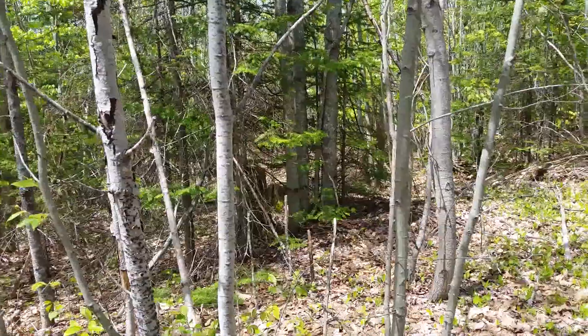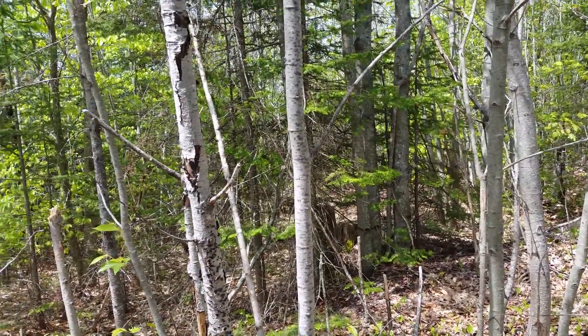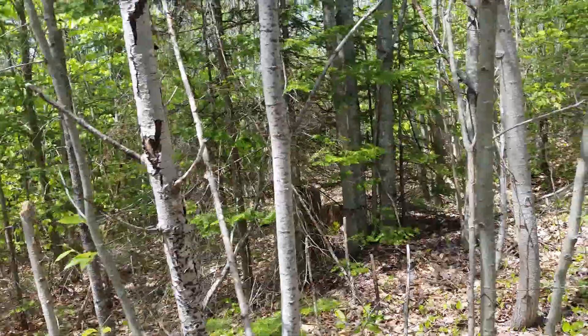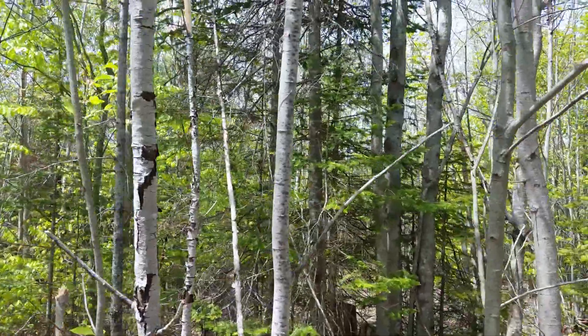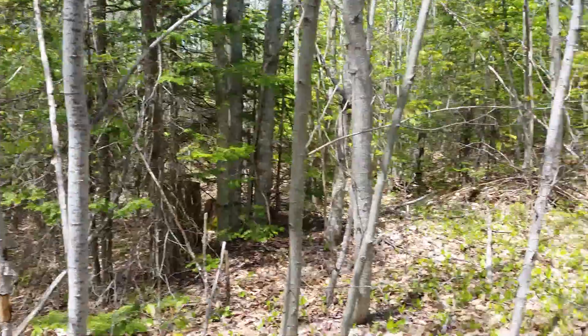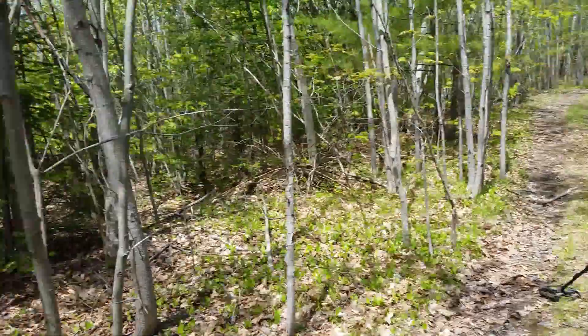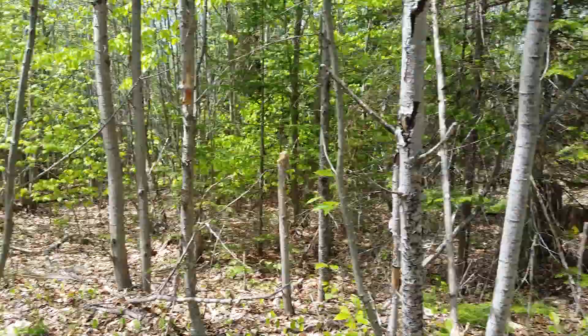Google images says there's a couple of great big pine trees pretty much where the cellar hole should be, and I can see the pines from here. There's only one way to find out — let's put the footwork in. Could just be a hole in the ground, but if it's a home site I'm gonna go find out.